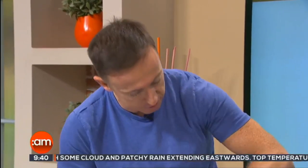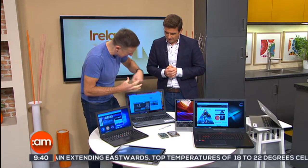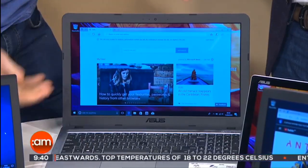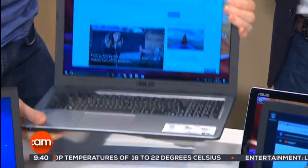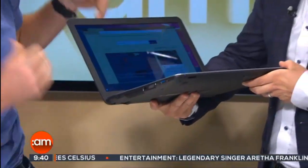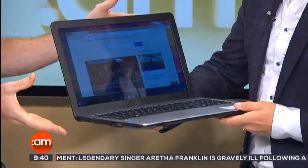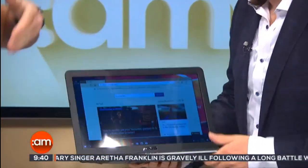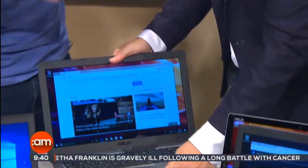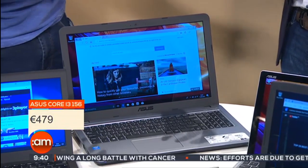Now, when you do want something shiny and you're all about the appearance but still want something inexpensive, you're looking at this type of mid-level average machine. There's a standard hard drive with a terabyte of space, so if you like to download everything in the world this is probably the machine for you. It's a big screen — a lot of people like that — still quite light despite the big screen size, and it's got a bigger keyboard. It's €479.